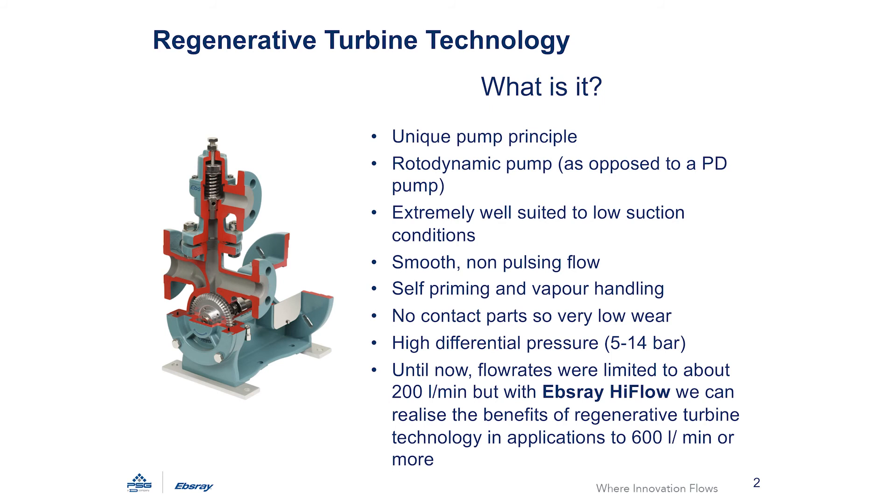Firstly, what is a regenerative turbine? A regenerative turbine pump is different to all other pumping technologies and in terms of performance is positioned between positive displacement and centrifugal pumps. It shares the benefits of each but also has some other characteristics that make it ideally suited to pumping LPG and other liquefied gases.